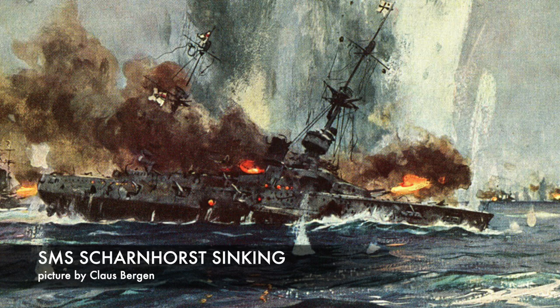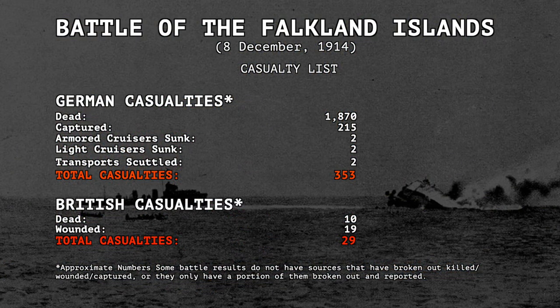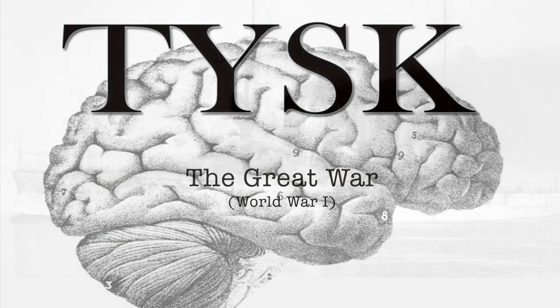The Dresden was the only German ship to escape. The German losses were 1,870 killed, 215 captured, two armored cruisers sunk, two light cruisers sunk, and two transports scuttled. British losses were negligible, with only 10 killed and 19 wounded. Join us again next time on Things You Should Know, The Great War.